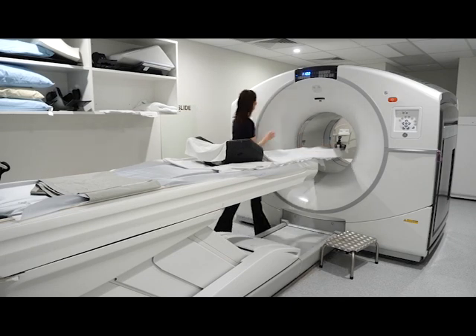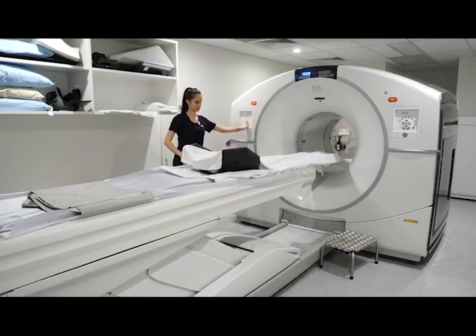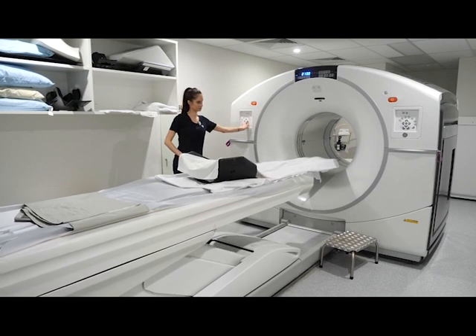We'd like to thank the BJUI for publishing our manuscript on the primary staging of prostate cancer at the point of diagnosis with a PET-PSMA scan. This is the largest cohort published to date and there are some very important findings in this manuscript.